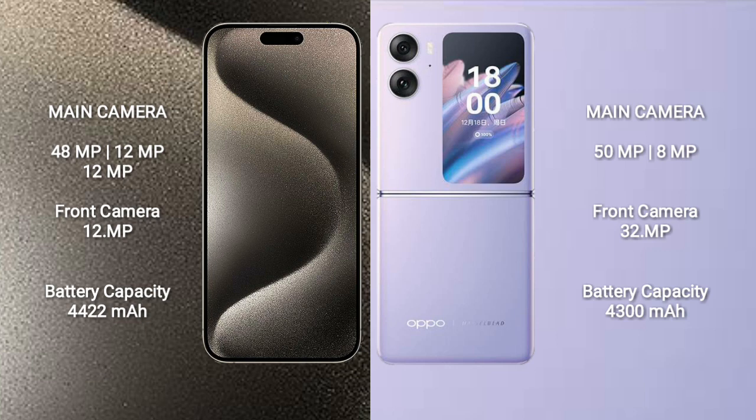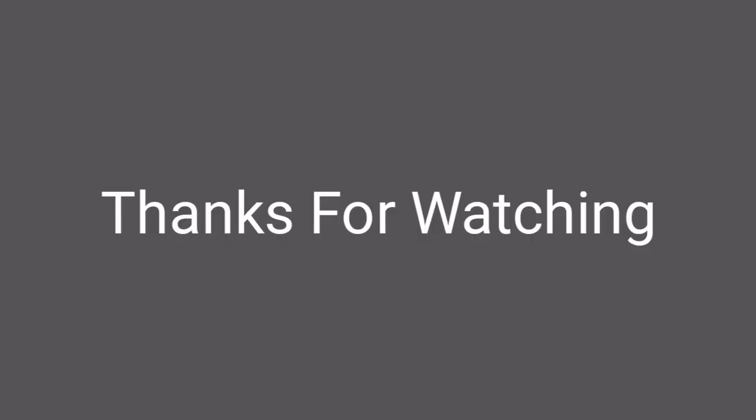Oppo Find N2 Flip comes with a 4,300mAh battery with 44W fast charging support. Thank you.